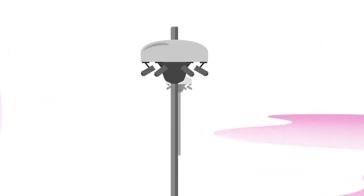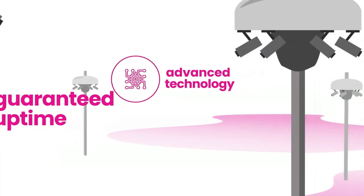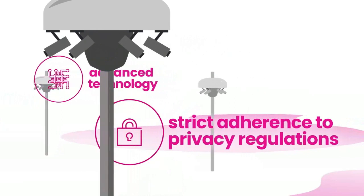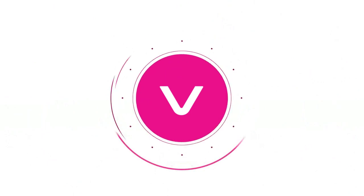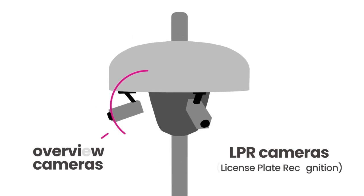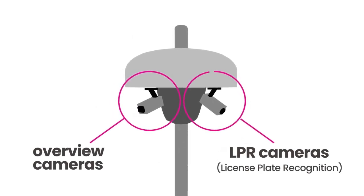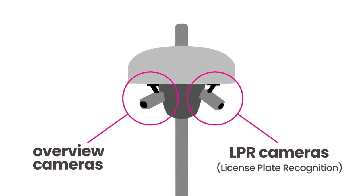Our smart camera network has 96% guaranteed uptime, advanced technology, and strict adherence to privacy regulations, with extensive coverage enabled through our powerful nexus of cameras known as VumaCams. You'll notice one pole with two different types of cameras: the overview cameras and the automatic number plate recognition cameras, more commonly known as license plate recognition cameras.